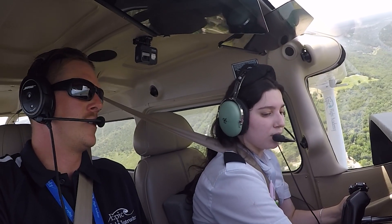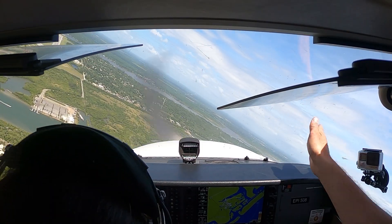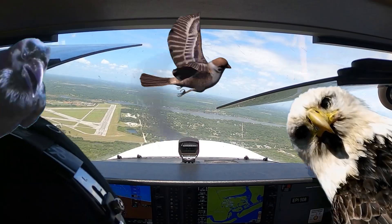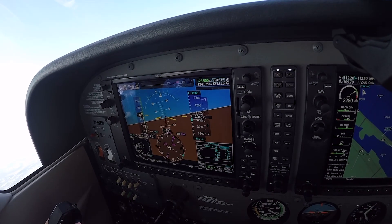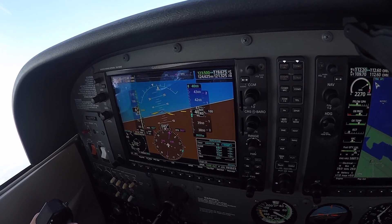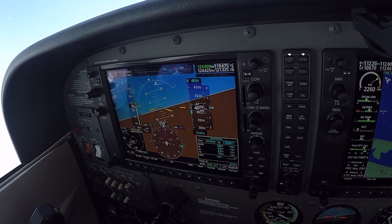Ever heard pilots say they're going to squawk a code and wondered what that means? It's not about making bird noises in the cockpit, though that would be interesting. The squawk box is a key part of aviation, helping controllers track flights and keep the skies organized. But how does it actually work, and why do pilots have to squawk different numbers?